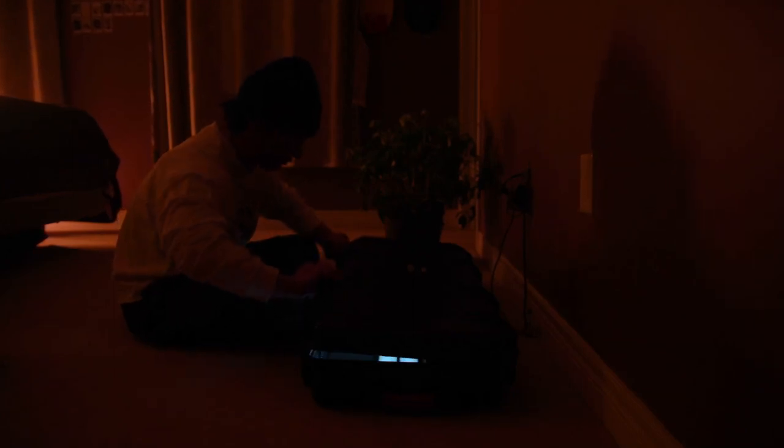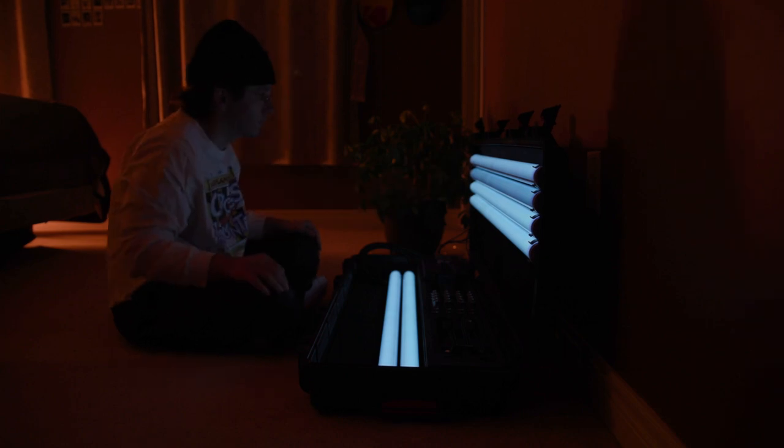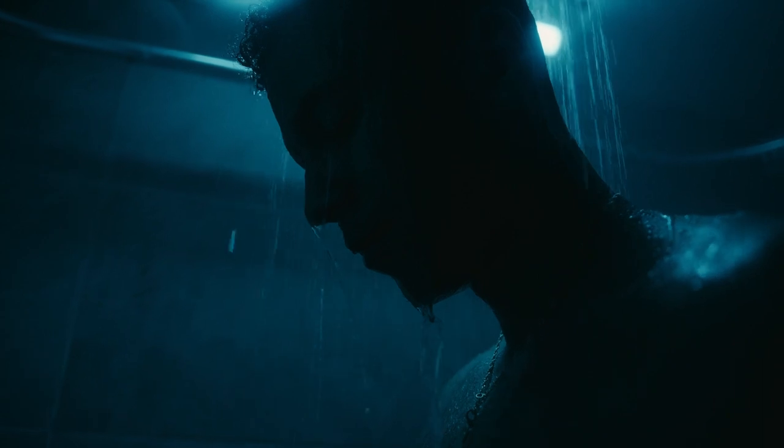The Astera Tubes — the most popular, versatile, and favorite light for almost every working cinematographer today. There are so many different uses for them and I'm going to be telling you some of the most popular ways we use them.